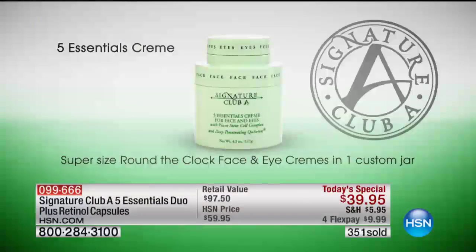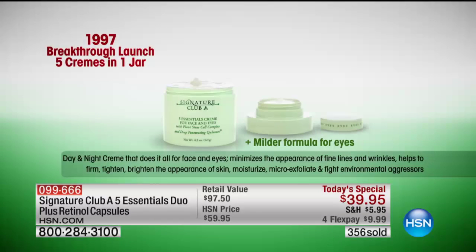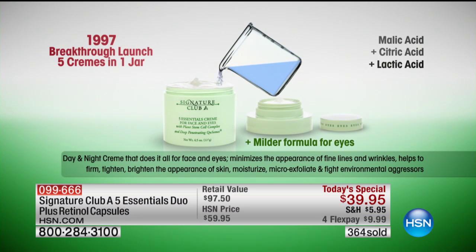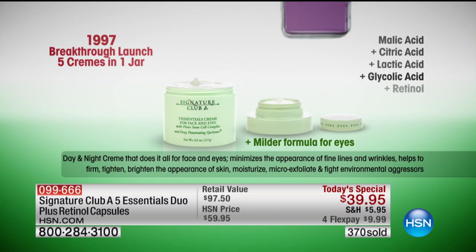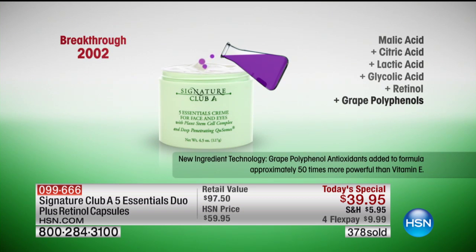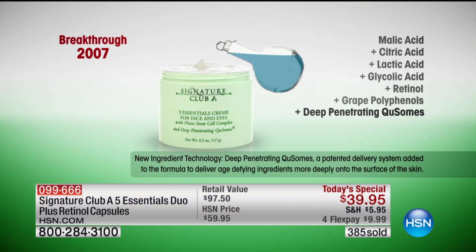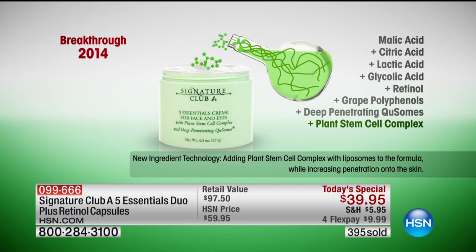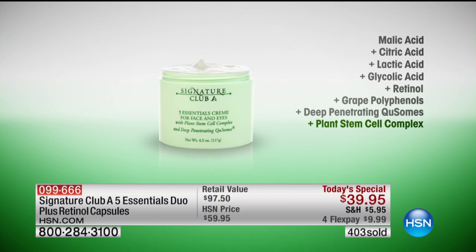Let me show you the video on the five essential cream. We only add ingredients to this cream as the biggest, most important ingredients come to the marketplace. Supersize — 4.5 ounces. In 1997, we brought it out as a breakthrough cream: five essentials in one jar — malic acid, citric acid, lactic acid, glycolic acid, and vitamin A. Breakthrough 2002: great polyphenols, about 50 times more powerful than vitamin E. Breakthrough 2007: deep-penetrating Q-somes that deep-penetrate your ingredients much faster. Then plant stem cells.